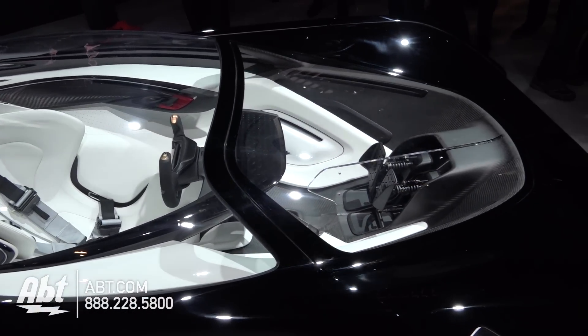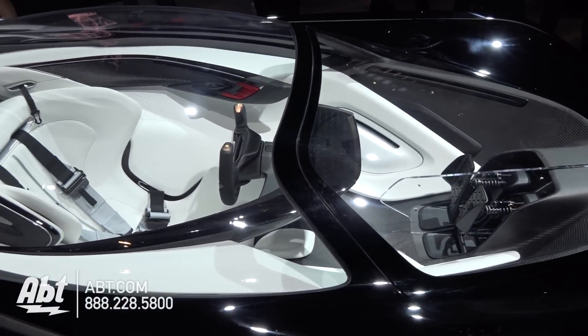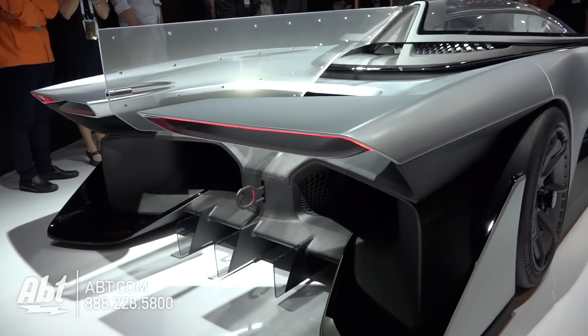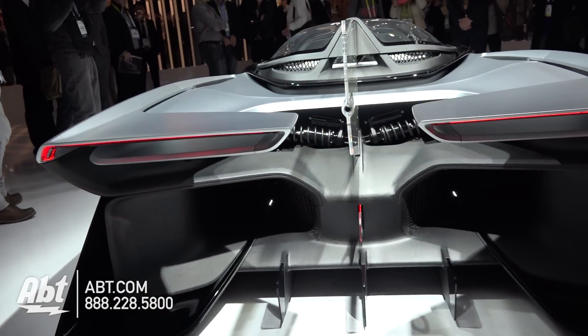Check out some of their projected specs. The powertrain has four quad-core motors with over 1,000 horsepower. It goes zero to 60 in less than three seconds. Its top speed is over 200 miles per hour.